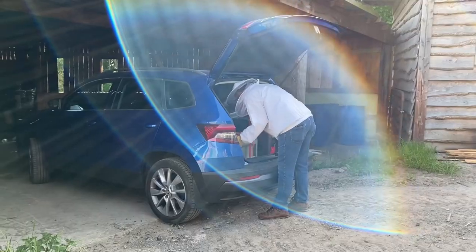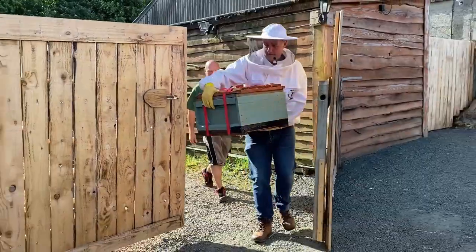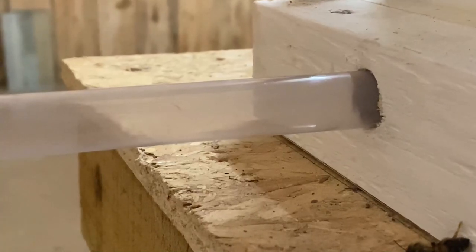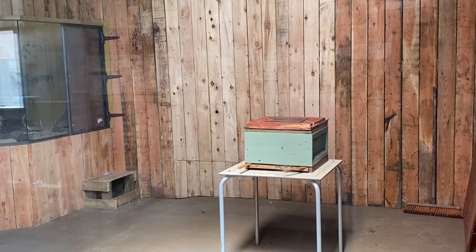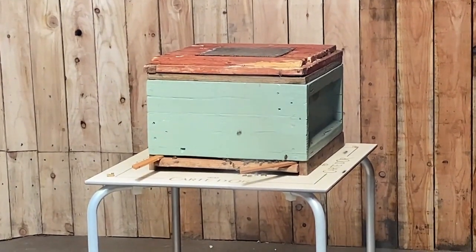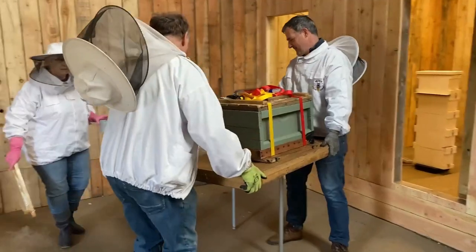We had a bit of a rocky start when we first got the bees in. They arrived and we put them in the hive, but unfortunately they never found the way out of the hive, so they were stuck in the box. We opened the hive back up and let them loose, left their original transport box out so we could collect them back in by eight or nine o'clock that night. They had to go back to Peter's house for one week while we made adaptations to our hive.